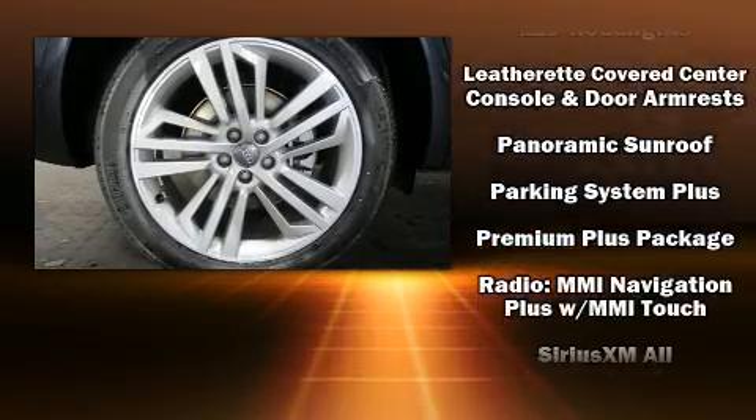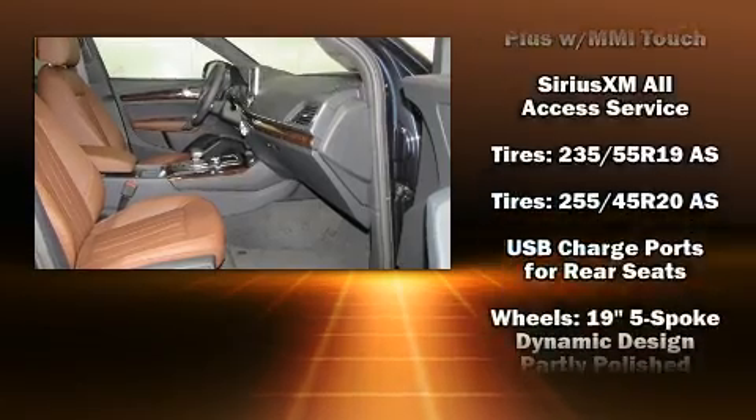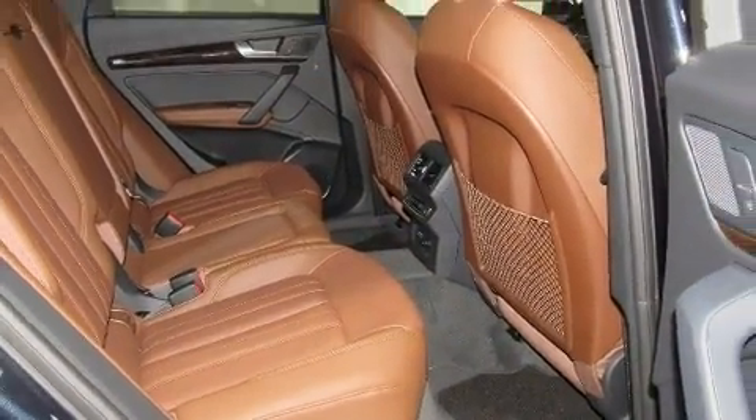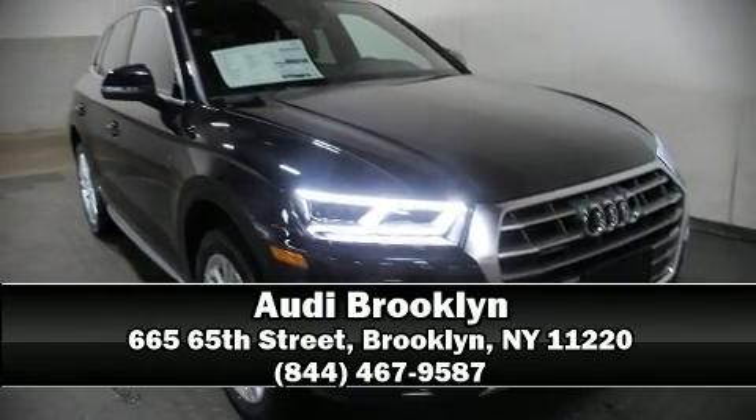Audi also prioritized safety and security by including front and side impact airbags, ignition disabling, and four-wheel disc brakes with ABS. Please don't hesitate to give us a call.